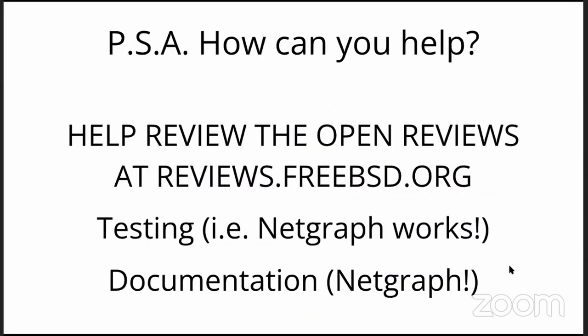Public service announcement: how can you help? Please, please, please — there are countless reviews out there, and over the years many have died on the vine. Please take a look — even if it's style, even if it's testing, you name it. Please take a look.